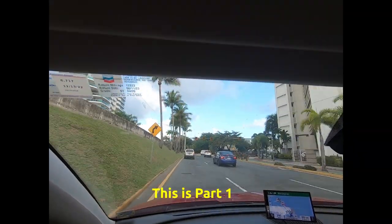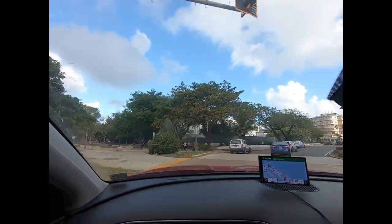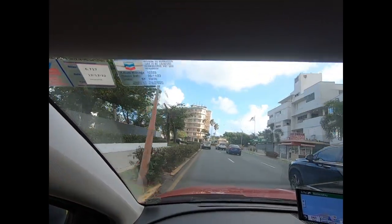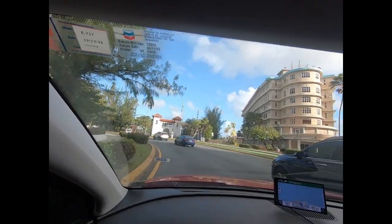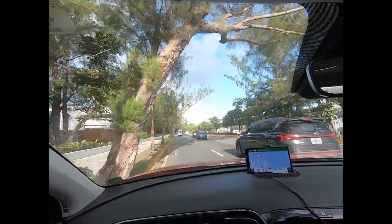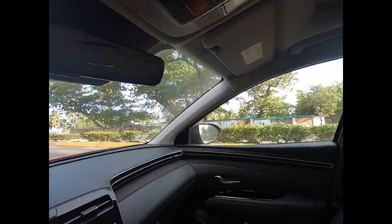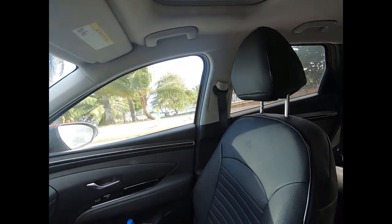Today we're going to take a little tour of Viejo San Juan, or Old San Juan, and we're driving in. It's one of the ways — lots of people get here by cruise ship, and obviously you can also take an Uber here. We've got a little tour supposedly at La Fortaleza. On the right is the Balneario Escambrón, the one beach area here in Old San Juan.